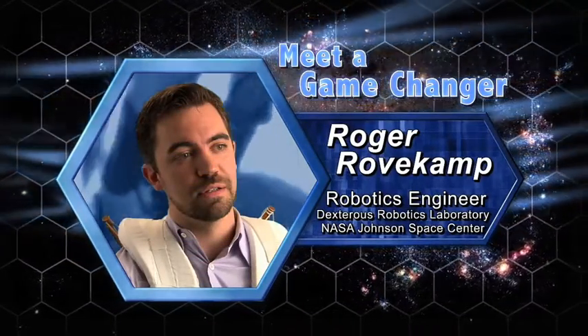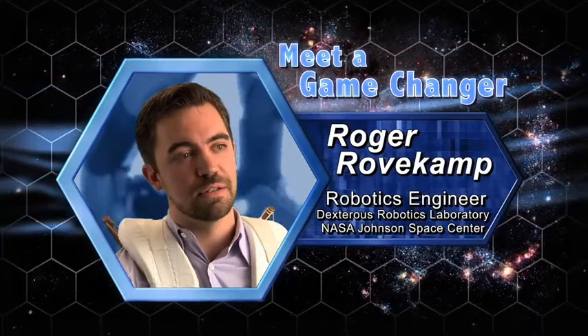My name is Roger Rofkamp. I work at the NASA Johnson Space Center. I'm a robotics engineer, currently working in an emerging field called wearable robotics.